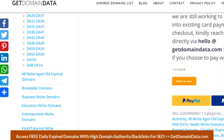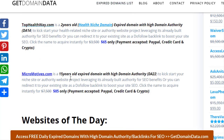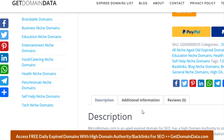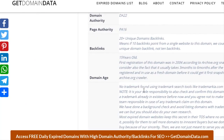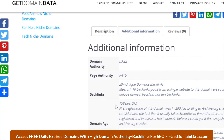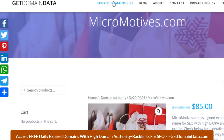Another domain on our premium list is Micromotives, which is 15 years old and is good for self-help and similar niches. You can grab this as well. For those who know, we review our prices from time to time — this was previously discounted at $75 and is now $85. If you have interest, the best option is to pick it and not delay.